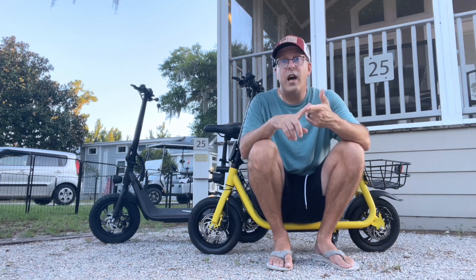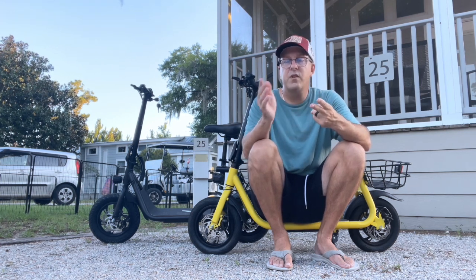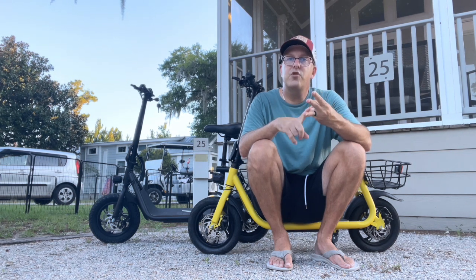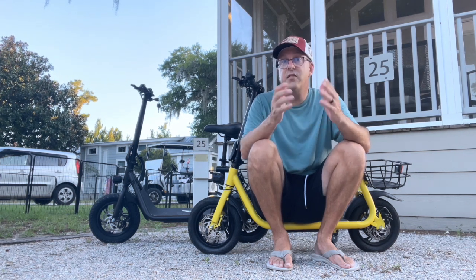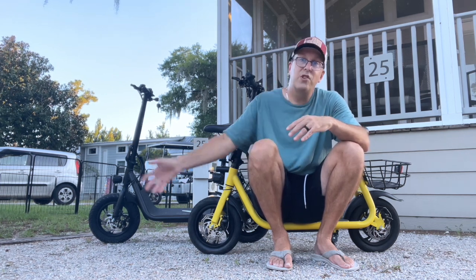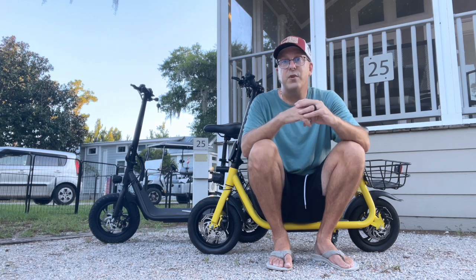They're a lot of fun to ride. We love the fact that there's a basket on it, so my wife and I both have a small area that we can carry packages in. They're easy to travel with, they're quick, and they're a lot easier in a small town than driving my big truck. And while there's a bunch of different scooters out there, I can tell you, Xiaomi scooter is a fantastic choice.